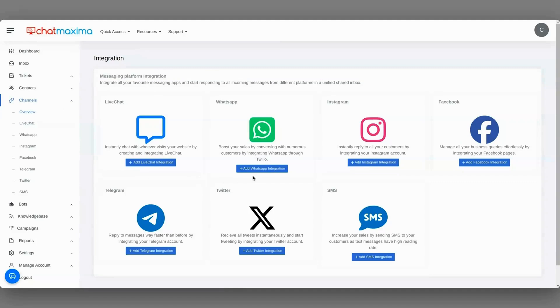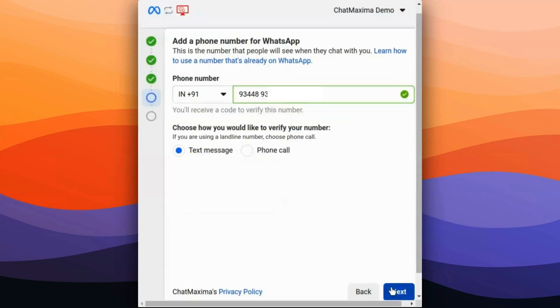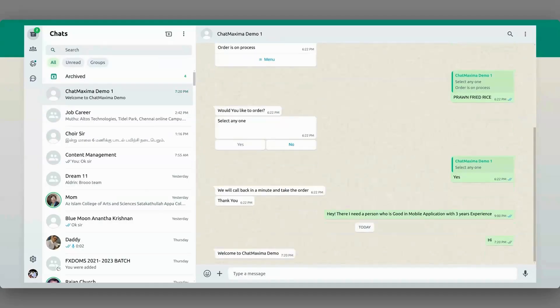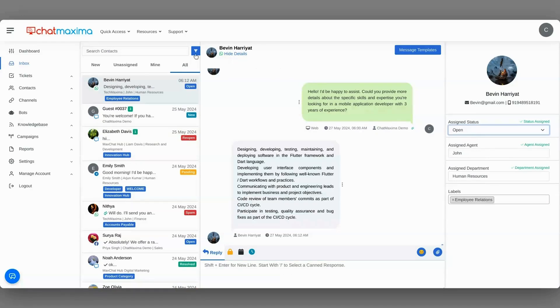ChatMaxima can also connect to Facebook Messenger, Instagram, and WhatsApp. If you're generating leads through WhatsApp, simply link your profile, verify your number, and now you can auto-reply to all your WhatsApp conversations. And with the shared inbox, your whole team can manage every conversation in one place.